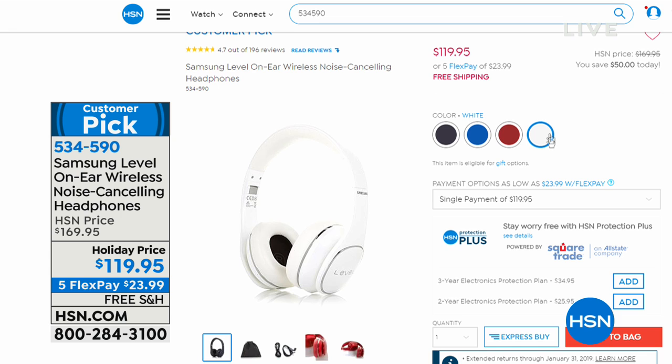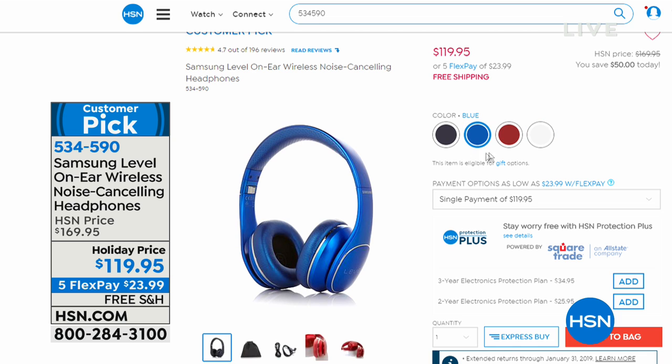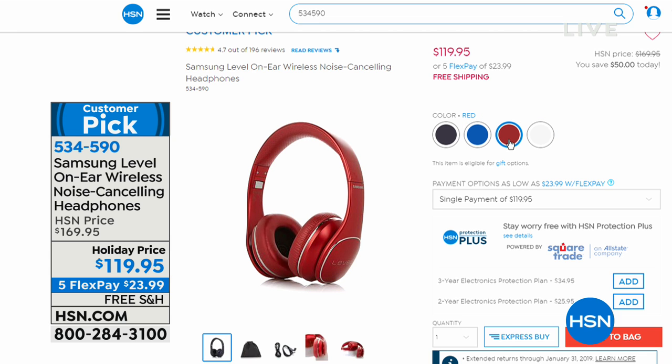The colors you can choose: we have black, white, blue, or red. Red is most limited right now. These are foldable and come with a little carry pouch as well. And it's Samsung, so it's a global leader in electronics.